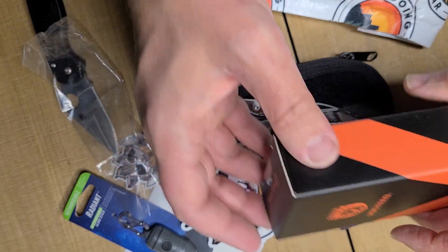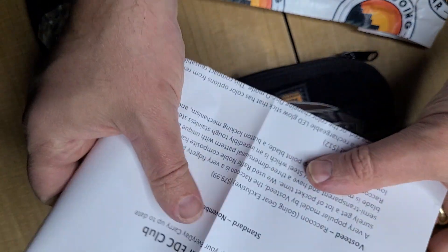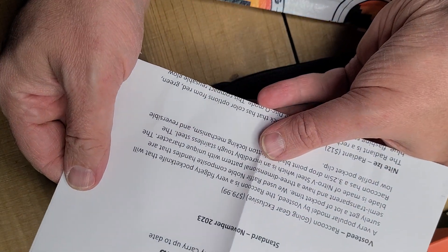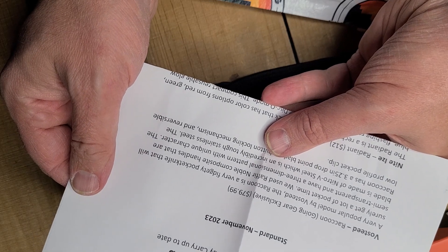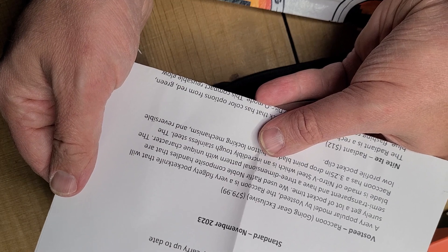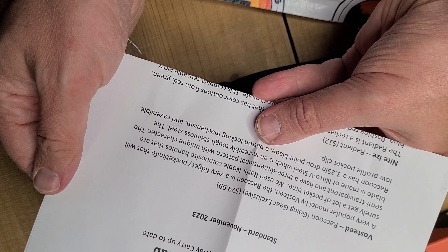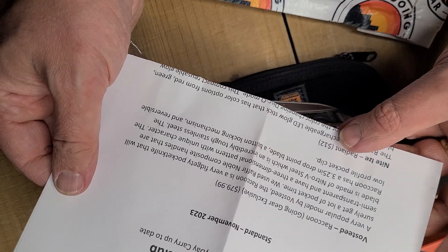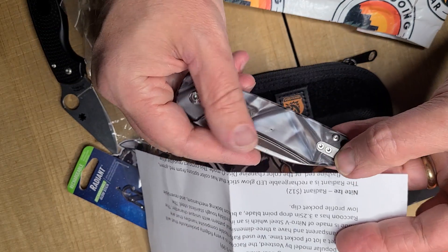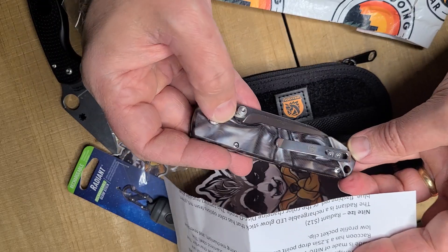Raffern Noble Handles. It's the Busted Raccoon, Going Your exclusive, 80 bucks. Very popular model by Busted. The Raccoon is a very fidgety pocket knife that will surely get a lot of pocket time. They use Raffern Noble composite handles — semi-transparent with a three-dimensional pairing and unique character. The blade is made of Nitro-V steel, which is incredibly tough stainless steel. The Raccoon is a 3.25 inch clip point — reversible tip-up pocket clip. That actually is pretty good — you can see there that it actually is inset.